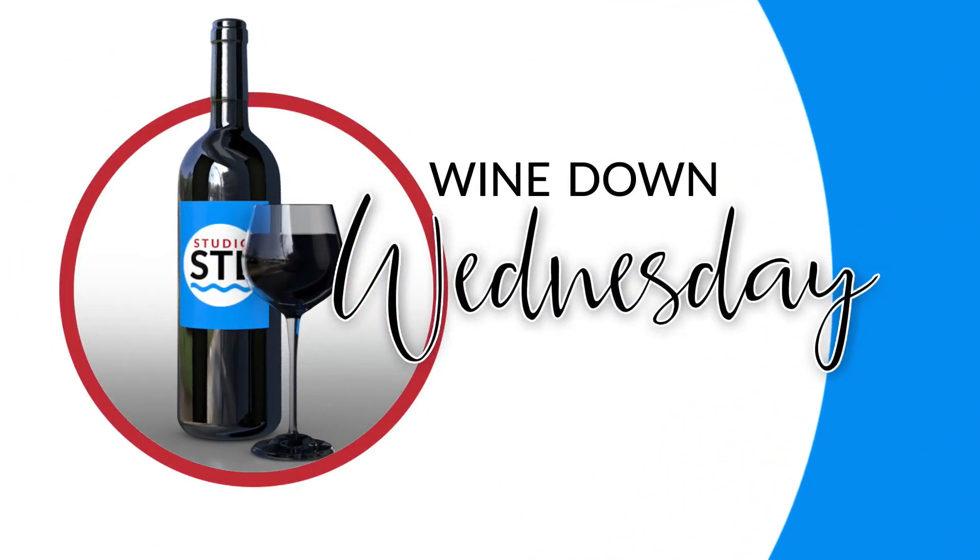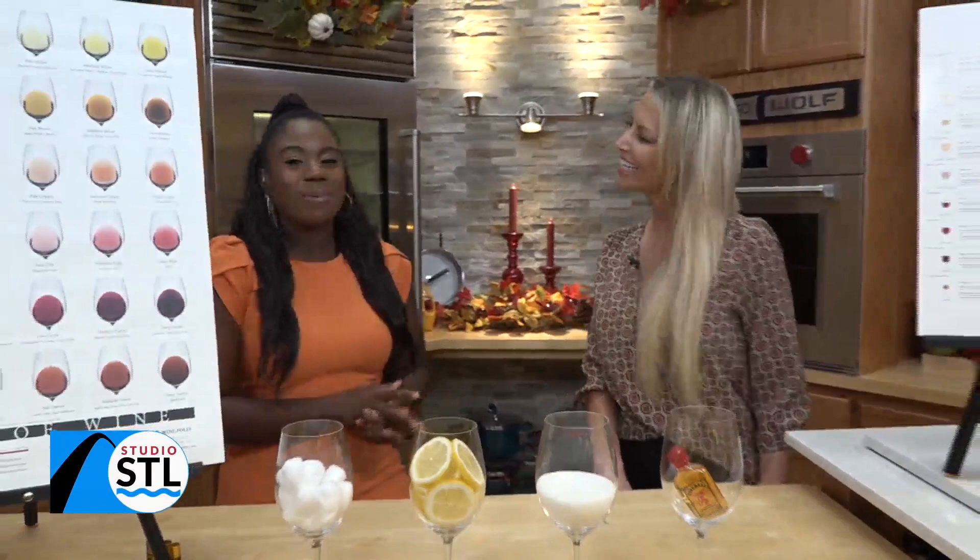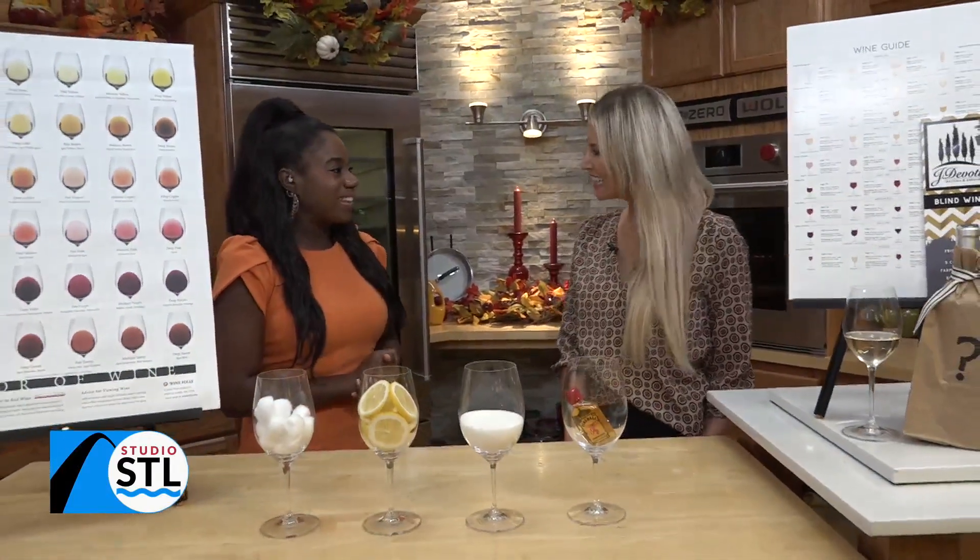Good afternoon, St. Louis, and thanks for joining us on Studio STL, presented by Woods Basement Systems. I'm your host, Chelsea Haynes, and it's Wednesday, so it's time to wind down. Joining us now is Megan Greco from If You Pour. She's a local wine connoisseur and blogger here. Megan, thanks for being here with us today.